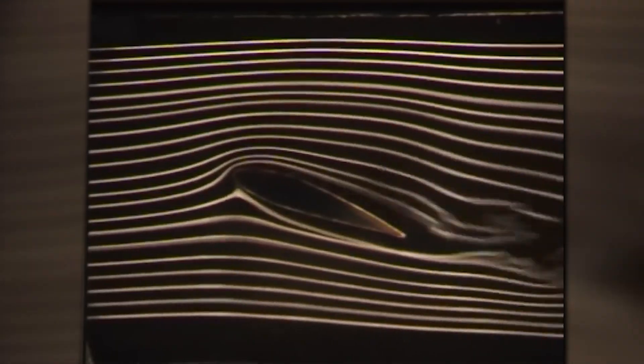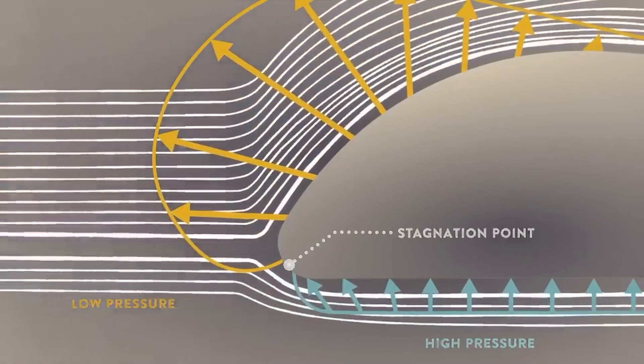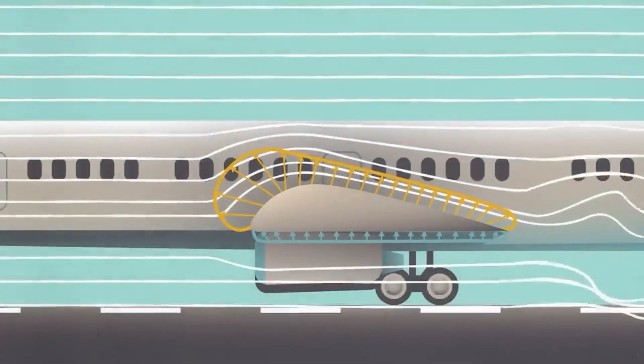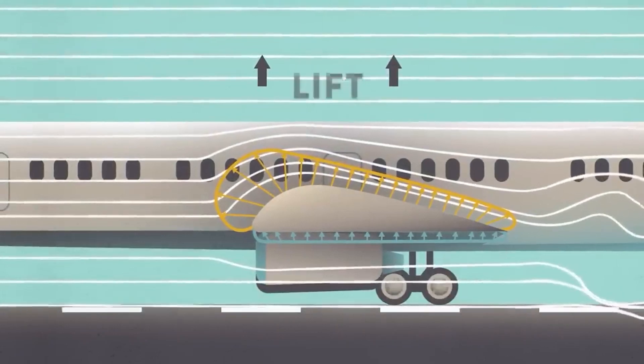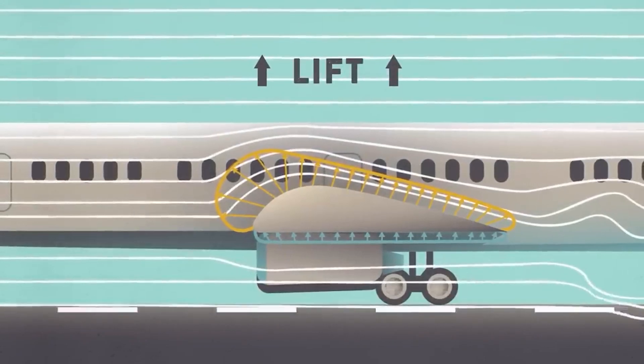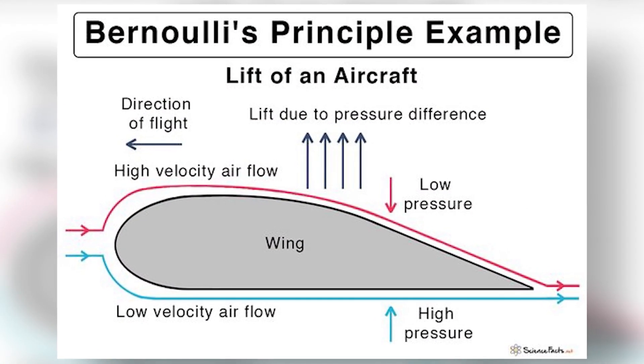To understand how winglets work, we need to know a little more about aerodynamics. The wing of an airplane creates lift by generating a difference in air pressure between the top and bottom surfaces. Air moves faster over the curved top surface, resulting in low pressure, while the air moves slower below, resulting in high pressure. This difference in pressure produces lift, but also leads to the formation of wingtip vortices.